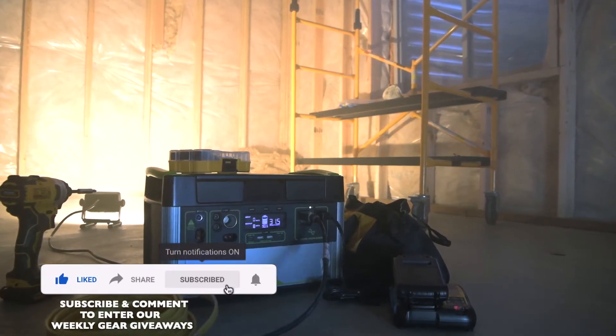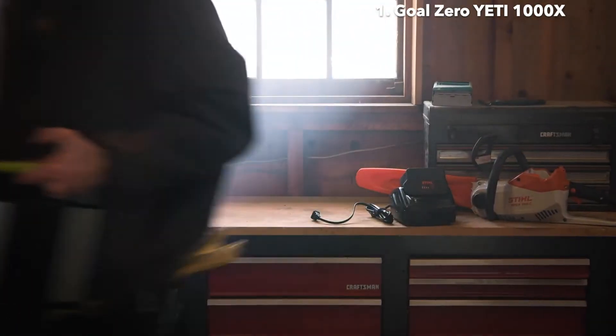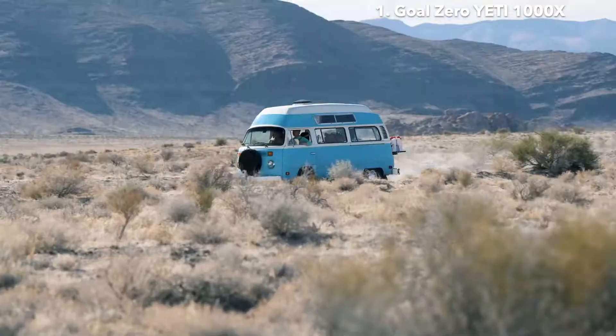The Yeti 1000X. Built to run your essential devices and appliances, this power station is our most versatile. Big enough to power medium to large appliances and portable enough to pack in the car and go with you anywhere.